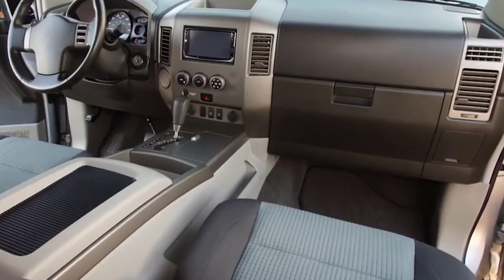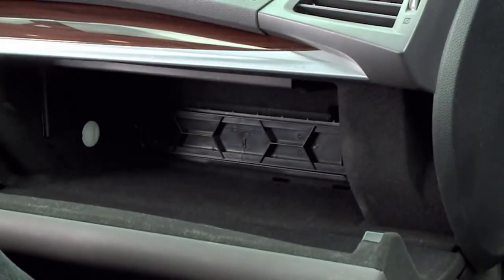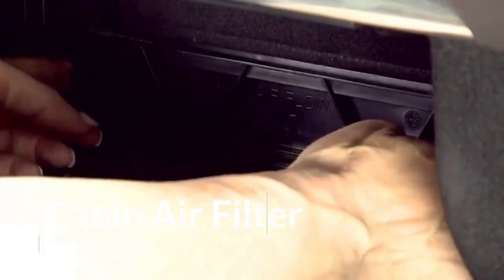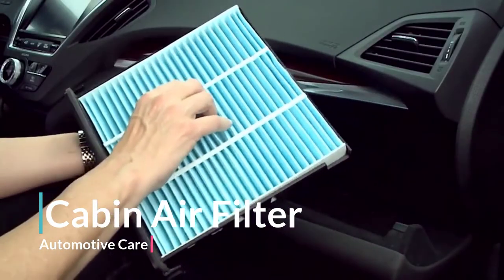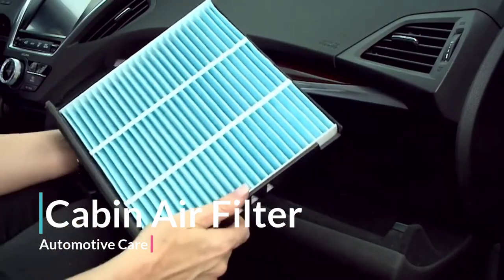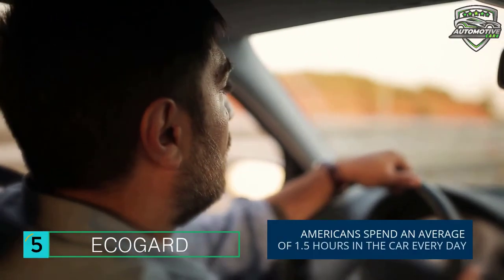Welcome guys! Cabin air filters can keep up to 98% of road dust and pollen particles from entering your vehicle to improve your driving comfort. In this video, Automotive Care brings 5 best cabin air filters in 2020. Through extensive research we have put together all the products in this list and mention their links in the description box. Let's move towards the list. On the 5th number is the ECOGART cabin air filter.